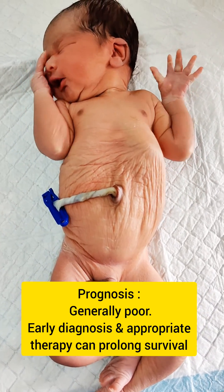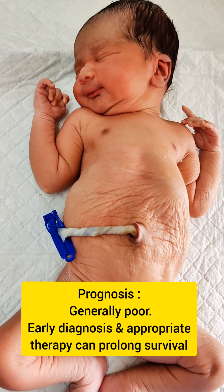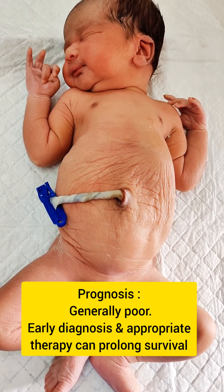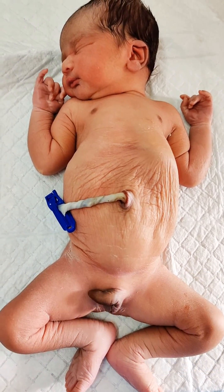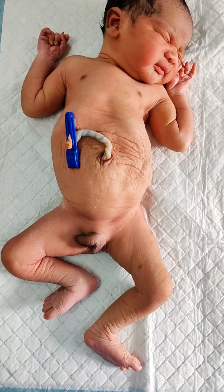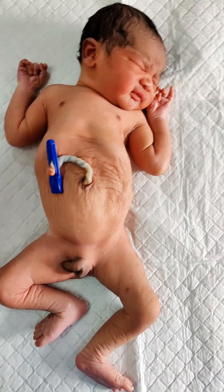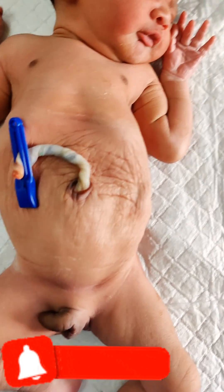Prognosis is generally poor. However, early diagnosis and appropriate therapy can prolong survival of the baby. Possible complications include chronic constipation, recurrent infection, growth retardation, chronic kidney disease, and delayed sitting and walking.